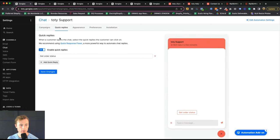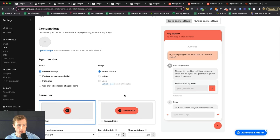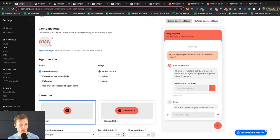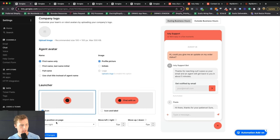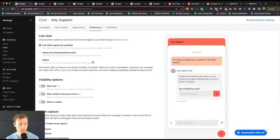Next, you have quick replies — things the customer can select when they open the chat. You're also able to modify the appearance: add your brand colors, main color, conversation color, font, and even a company logo. So if I wanted to add the Toti logo, I drop it in here and you'll see it in the circle. And then choose where you want the widget on the website — in our case, we put it in the bottom right corner next to the accessibility icon. Next is Preferences, where you can select when the live chat is available.